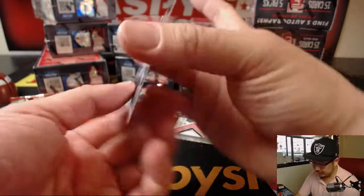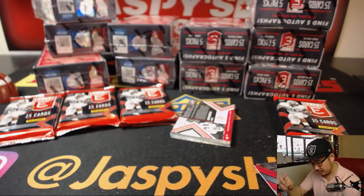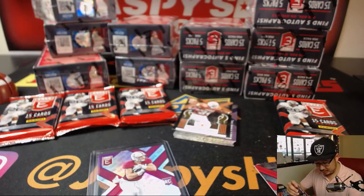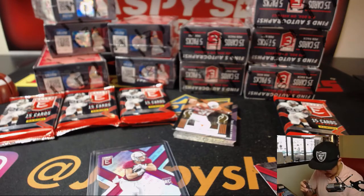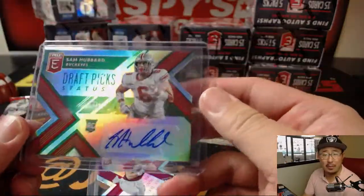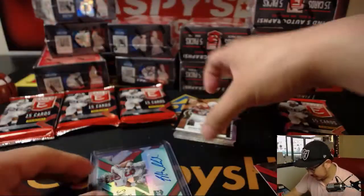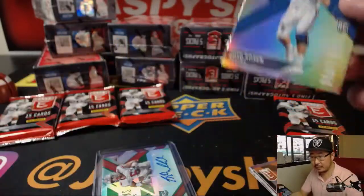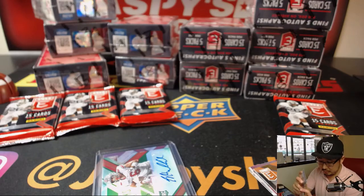We got Dalton Schultz — a die cut numbered to 99. And from Ohio State, you have a die cut auto, three out of five: Sam Hubbard. Nice to get a train whistle out of a break. Kind of hard getting this into the sleeve. Three out of five — all aboard the Big Hit Express! Got some of these other guys here too, Josh Rosen in there. Not too shabby for Nick.